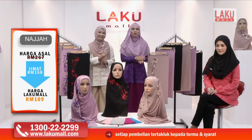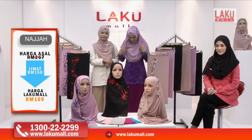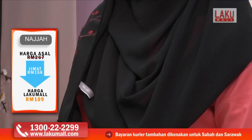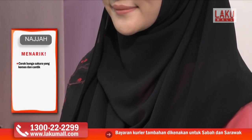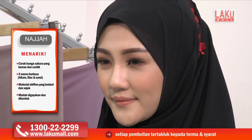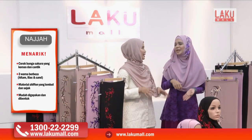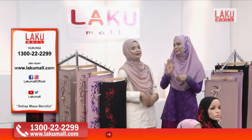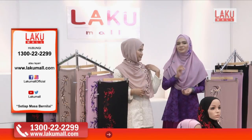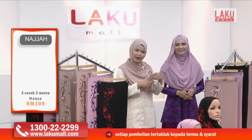Sebab tu lah kita nak cerita lagi tentang tudung sulam Najah ini — sebenarnya menggunakan material heavy chiffon. Kalau nampak, dia terjatuh dengan sangat cantik dan sangat mudah untuk terbentuk. Kalau nak beli shawl ni kan, kita kena tengok dia punya hujung. Jahitan tepi dia tu kemas ke tidak? Kalau jahitan tepi tu tak kemas, kalau kita iron macam mana pun, tudung tu akan berserabut dan tak cantik bentuknya.